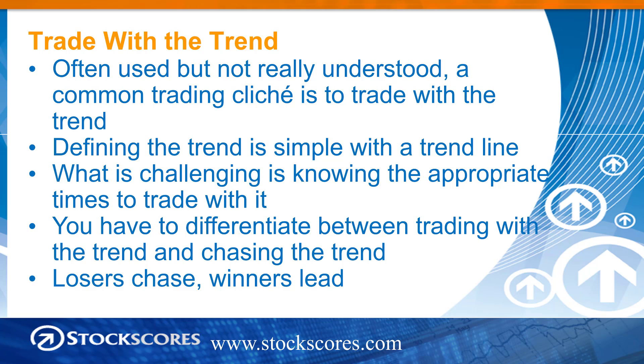Let's get into this week's topic. I want to talk about the importance of trading with the trend — it's something we've talked about many times before, but I want to take a little bit different angle with it. Often used but really never understood, a common trading cliché is to trade with the trend.